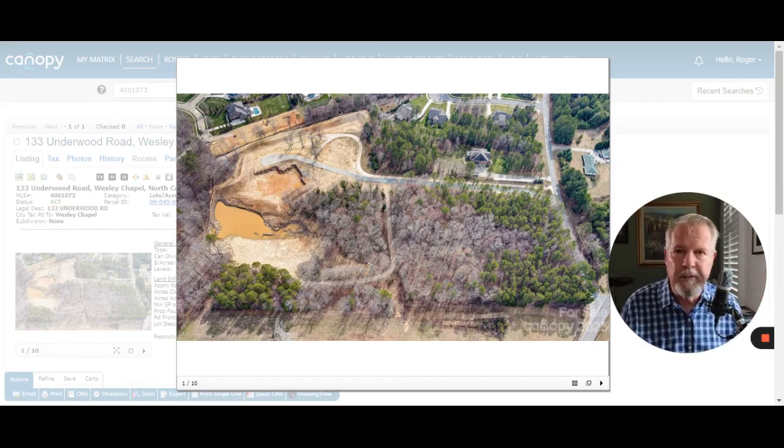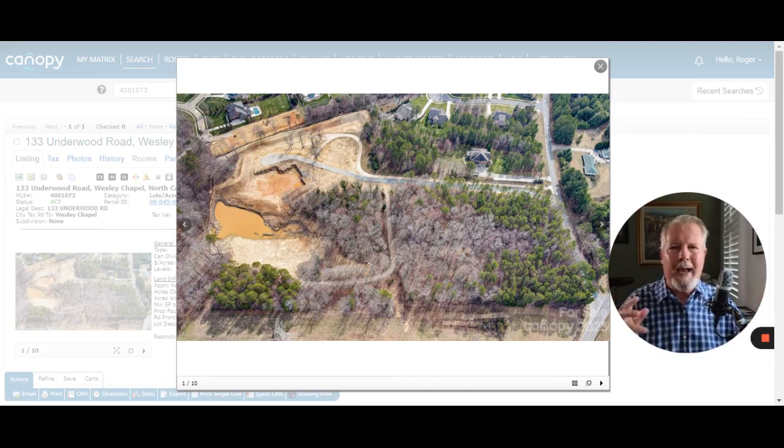I live very close, really in the Waxhaw-Wesley Chapel area, and my wife discovered this beautiful tract of land driving right down Underwood Road, coming from Waxhaw Indian Trail Road. If you're not from around here, when the Charlotte area names a street 'Waxhaw Indian Trail Road,' that means it goes from Waxhaw to Indian Trail. That's the way it works around here.